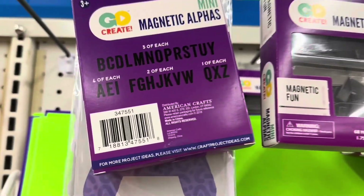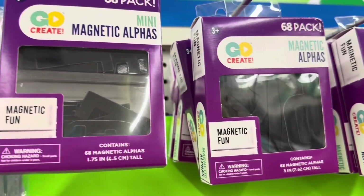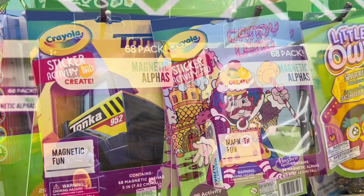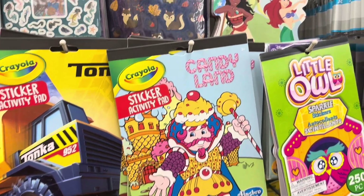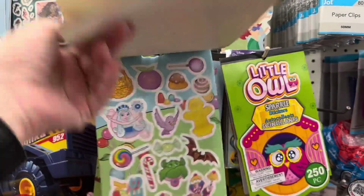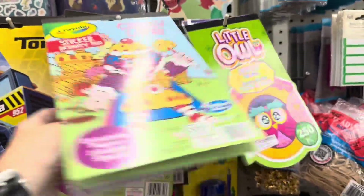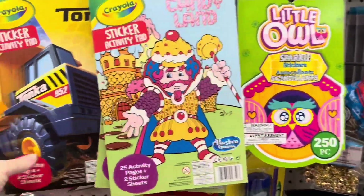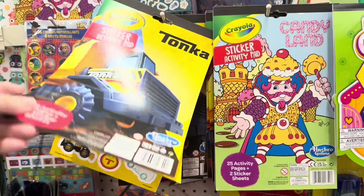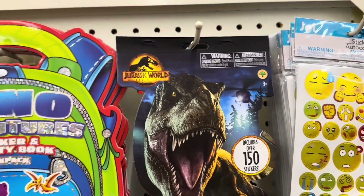Magnetic Alphas by the American Craft Company — they have them in the minis which are 1.75 inch and then the 3 inch. You get 68 per pile. Sticker activity pads — this one is Candyland, it's got the stickers and then the activity sheets behind it. They also have it in Tonka. Disney stickers, Jurassic World stickers.